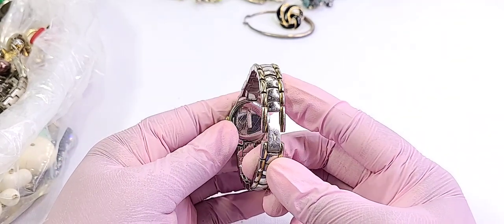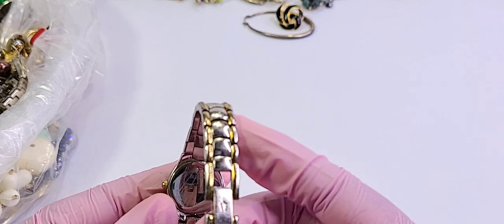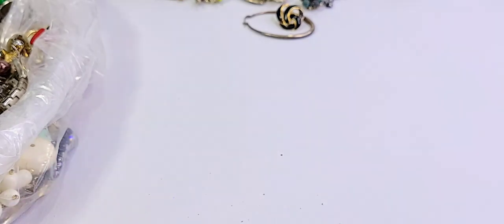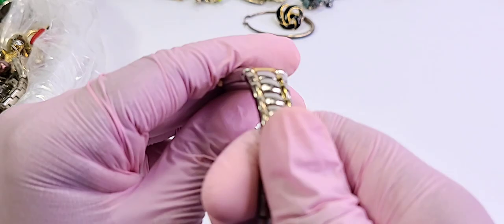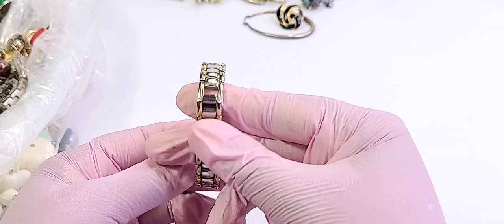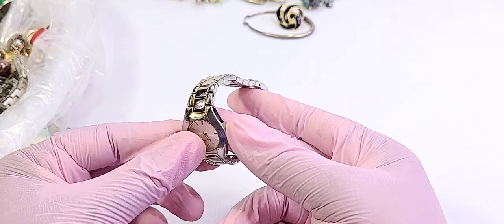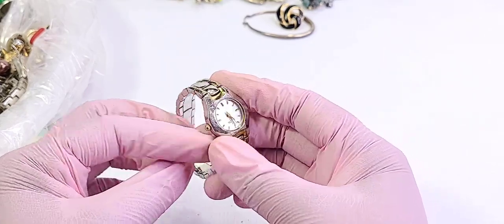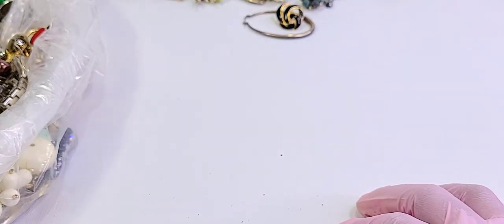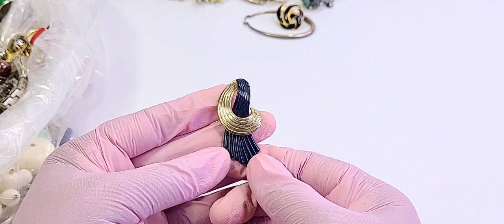This is Bulova! You guys can see it — Bulova. It is really scuffed, really scuffed — but I'll look up the brand on that one just to make sure I don't have something special.